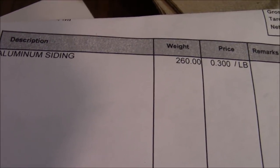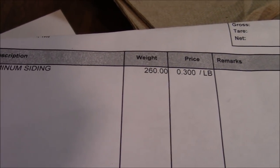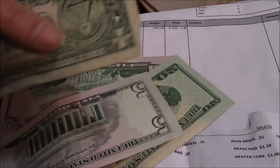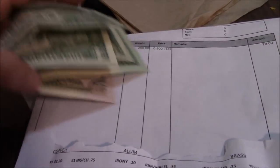Scrap metals going up in the Picker Hood — the price of a certain kind of scrap metal went up big time. If you want to see what that is, tune into my show. We're gonna scrap a few loads of it Monday. I made 78 dollars off aluminum siding today — 78 bucks off some siding — and I still got some more in the backyard.